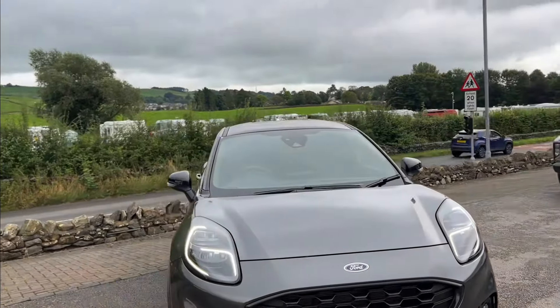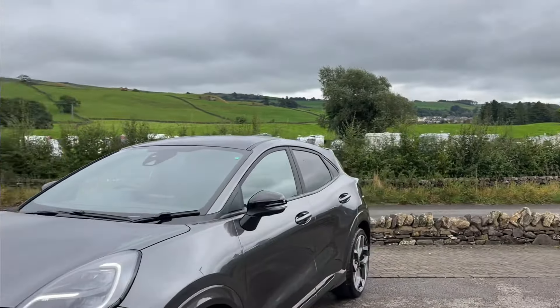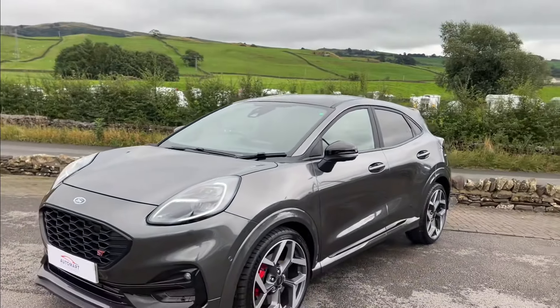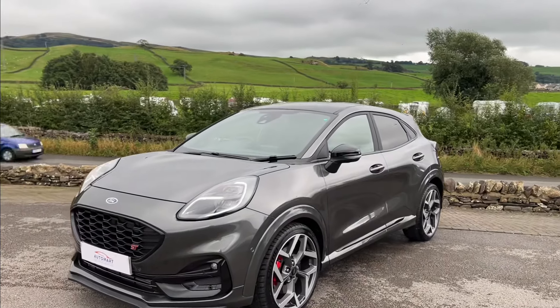It's a lovely car to drive. It's based on the Fiesta platform, so you can get an idea of what that's like — it's a lovely little car but with much more practicality than the Fiesta.